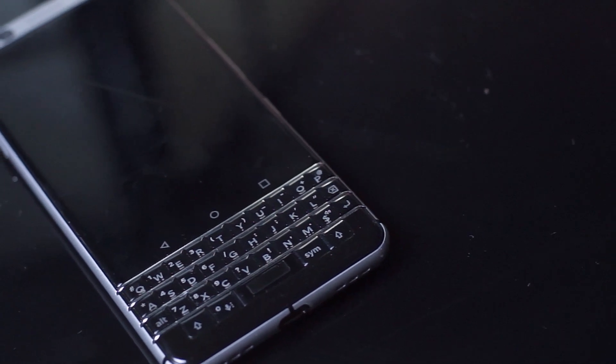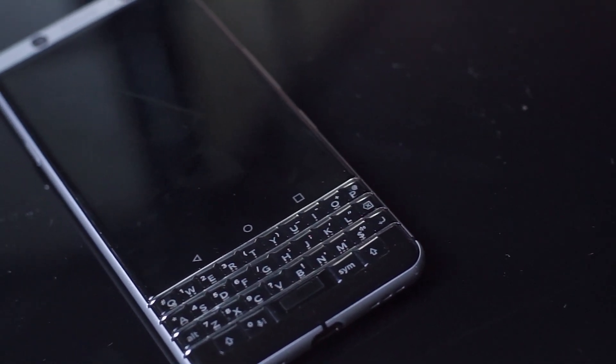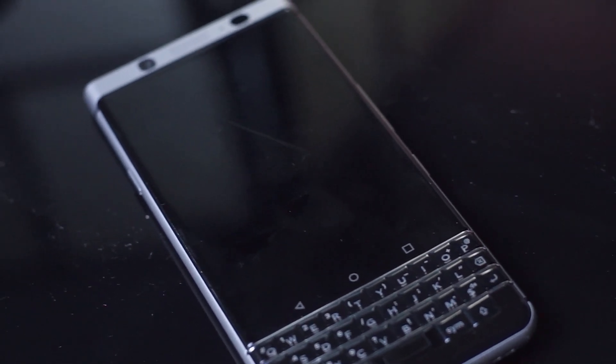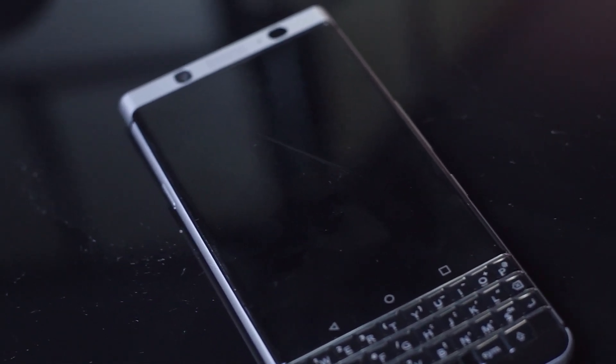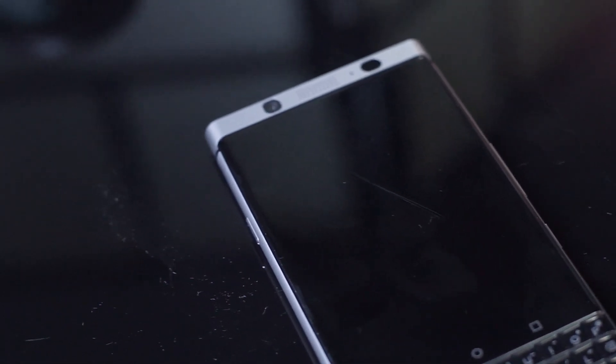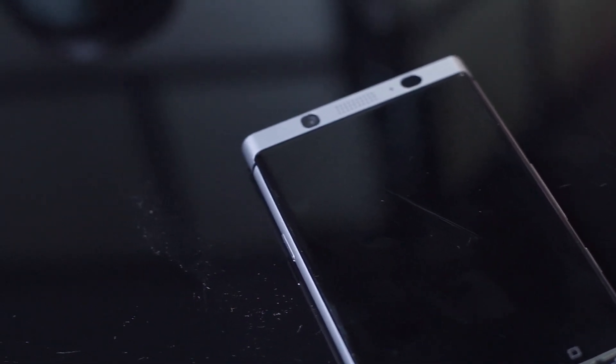There's an endless amount of customization and shortcuts that you can add to each individual key, and this makes navigating through your favorite processes and repeated workflows much easier than working on a virtual keyboard. So if you have a set workflow or set applications that you like to open quickly, then the BlackBerry Key 1's keyboard definitely comes through for you, particularly if you like doing these things on Android.